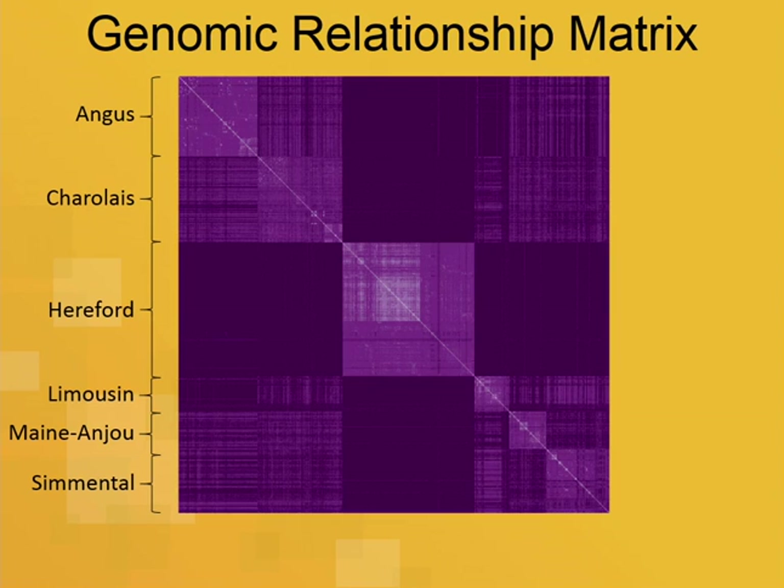This is a heat map of the genomic relationship matrix. Each animal is a row and a column. The diagonals are one plus the inbreeding coefficient. We have the Angus cattle, and for Charolais, Limousin, Maine-Anjou, and Simmental, those sires were bred to commercial Angus dams — that's why we see relationships on the off-diagonal. The Hereford sires were mated to Hereford dams, so we don't see those relatedness values on the cross diagonal.